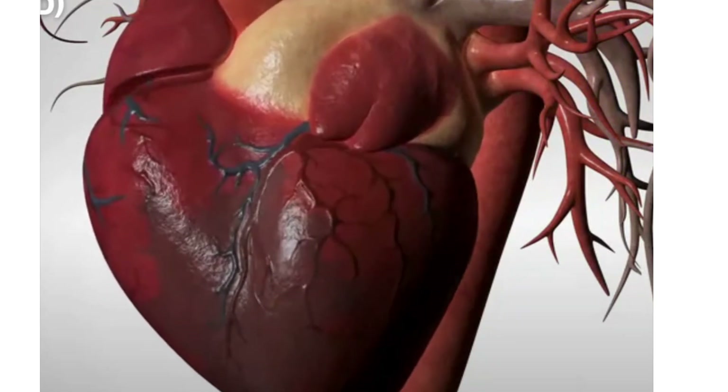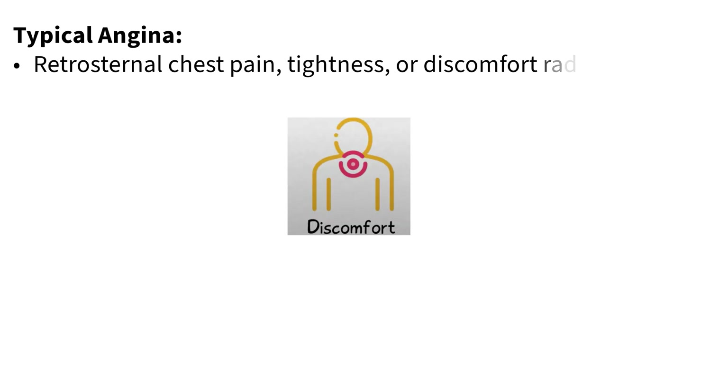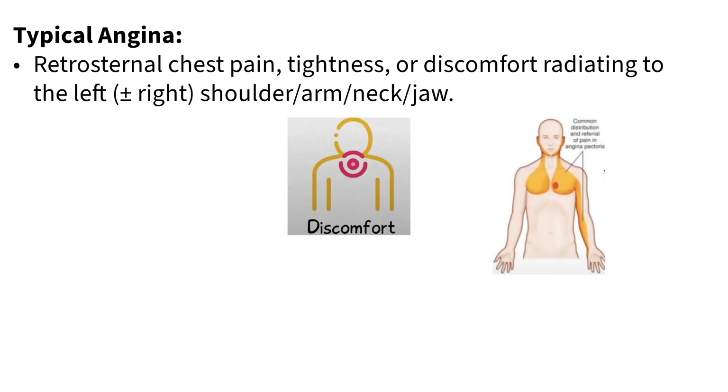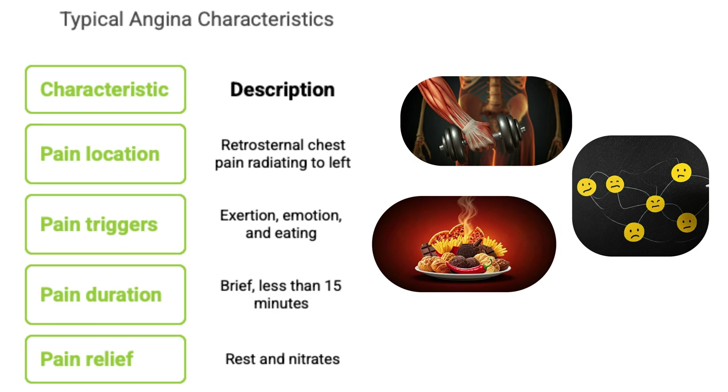So we've covered the supply and demand issues. How does this actually show up? The classic presentation is what doctors call typical angina — usually a discomfort, maybe tightness, pressure, or squeezing behind the breastbone, retrosternal. It often radiates to the left arm, shoulder, neck, or jaw. People might also feel sweaty, nauseous, or a bit anxious.